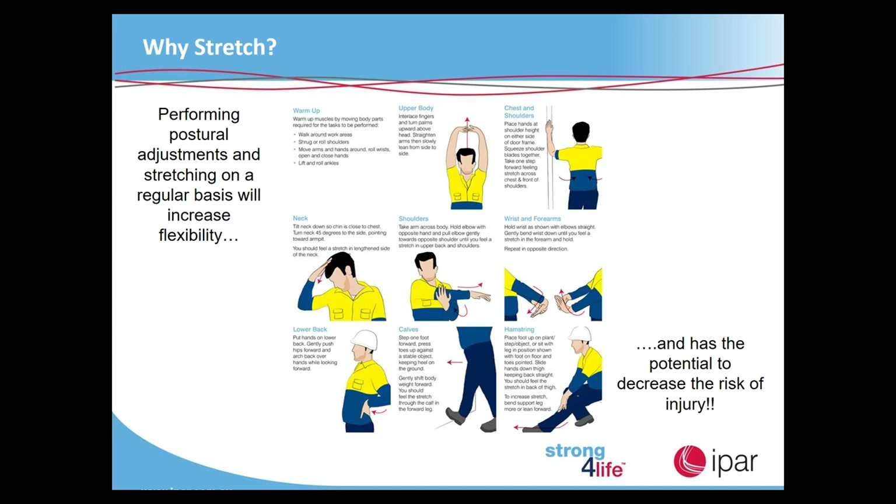Why do we stretch? Increasing flexibility will decrease your potential of having a sprain or strain injury. Performing postural adjustments and stretching on a regular basis will increase your flexibility. These are just some of the stretches that you will see — I won't go too much into those.